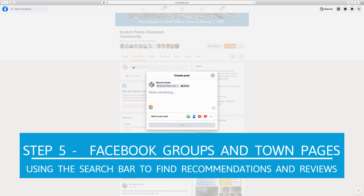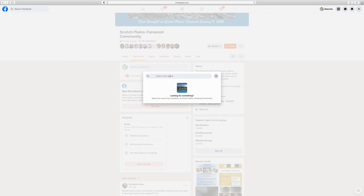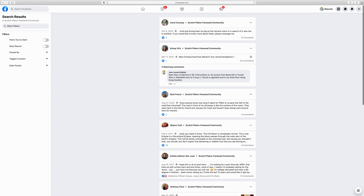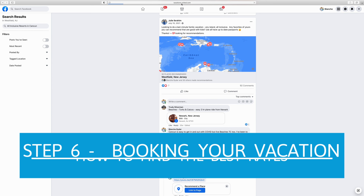As a final step, I'll sometimes go to Facebook, specifically town pages. You could go here first to ask for a blanket recommendation — say 'I'm going to Cancun, looking for the best all-inclusive family resort.' The only issue with that is everyone has different priorities, so you get overwhelmed with all different suggestions. You can also search the resort name directly in the Facebook search bar and see what comes up — sometimes other recommendations and comments will appear.